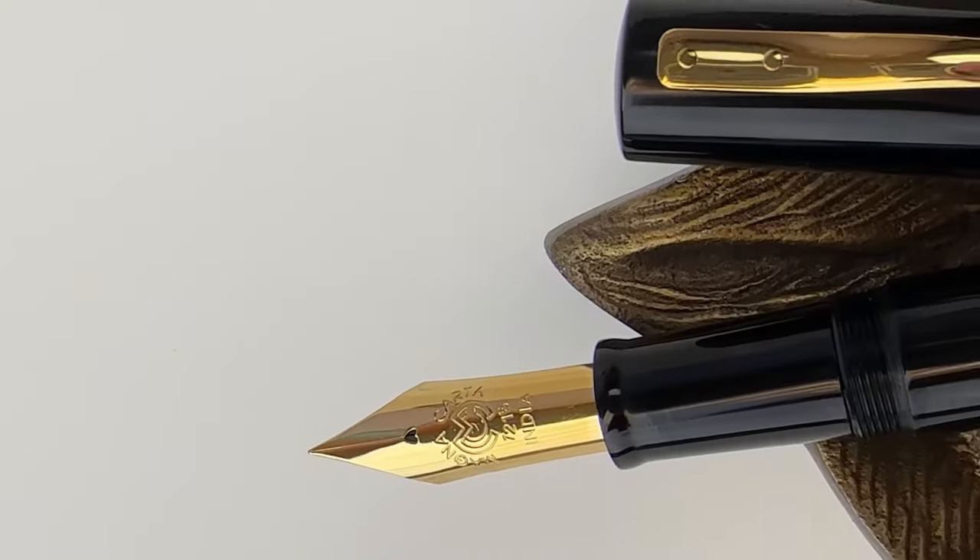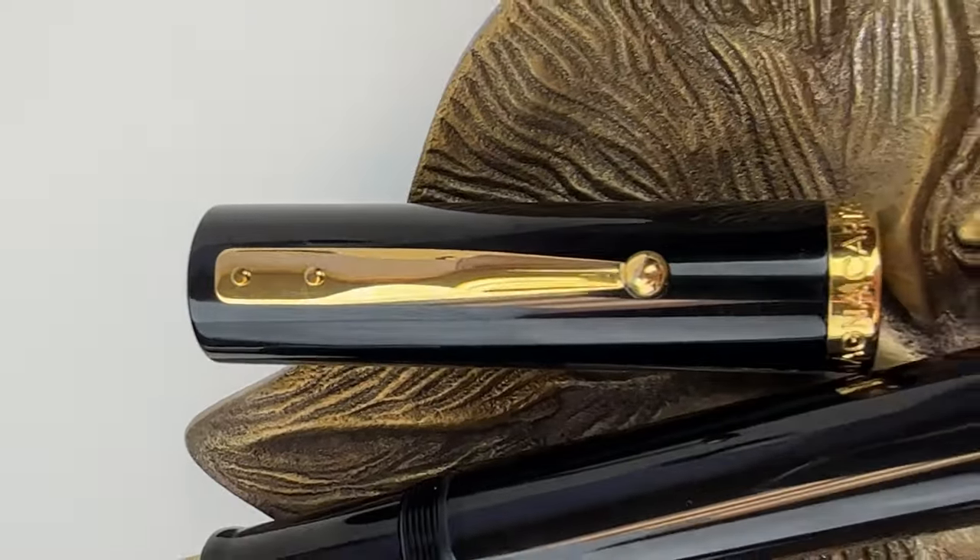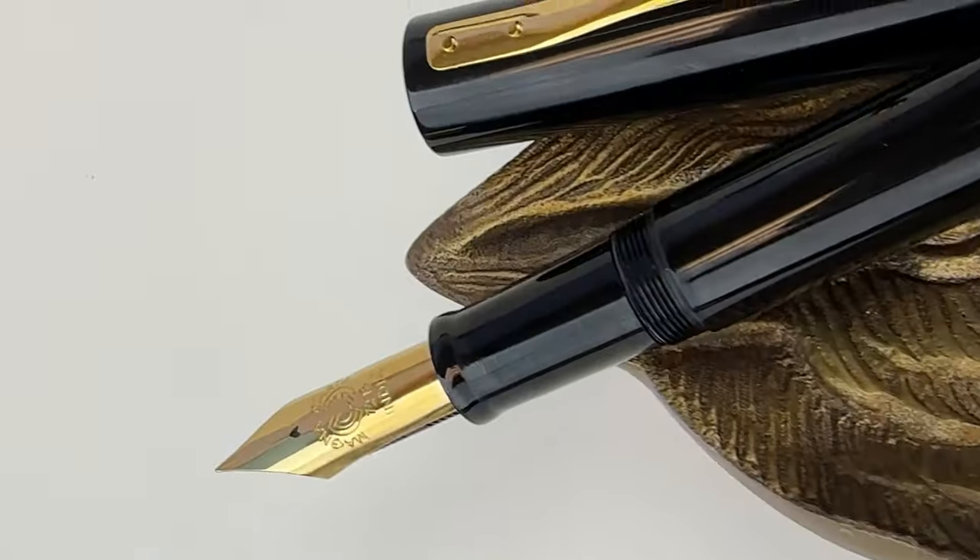MSRP on these pens is $410. So if you've fallen in love like I have, don't be scared to check it out. Visit pinchlay.com and shop your Mag 1000.